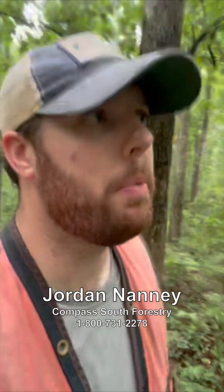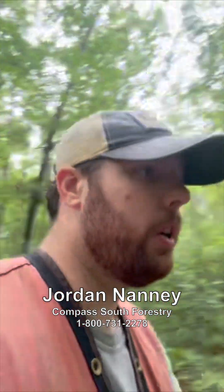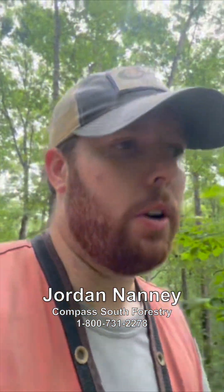Hey everyone, Jordan Nanny with Compass South Forestry coming to you today from a property in Tennessee, out marking some veneer white oak trees, getting ready for a final regeneration harvest for a landowner.